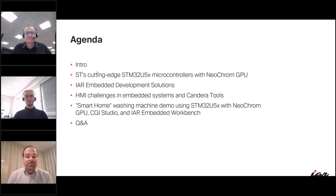Filip will also present a very cool smart home washing machine demo using the STM32U5 with the NeoChrome CGI Studio and IAR Embedded Workbench. So with the formalities out of the way, I will pass now to Bertrand. Bertrand, can you share with us the capabilities that make the STM32U5 a game changer?